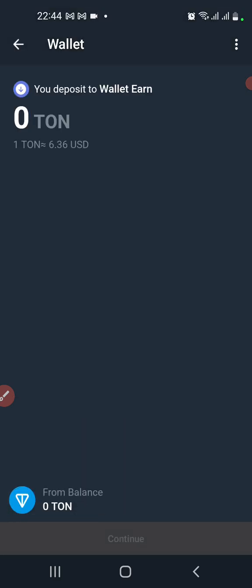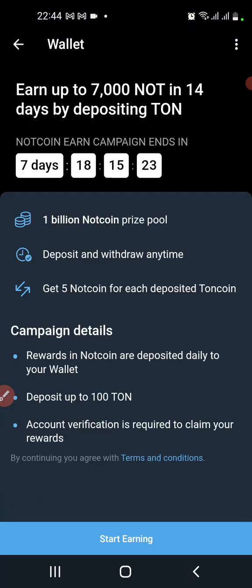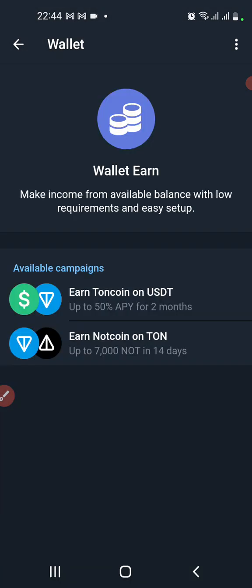So I just have to deposit my TON here. If I have TON in any wallet, I can bring it here. This is very useful — you can use this wallet to shop online, send money to anyone on Telegram, or transfer to any external exchange.